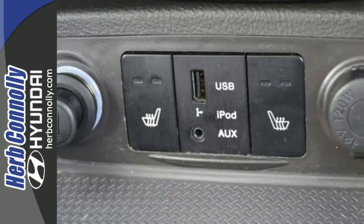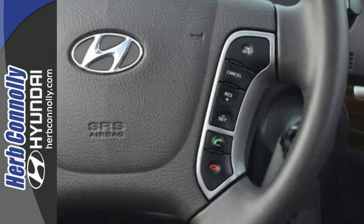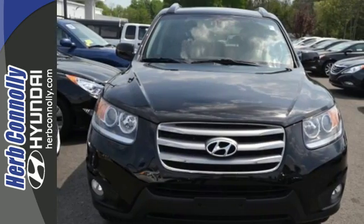For your money, there's no better SUV that brings as much performance, style, and safety together in one package as this Santa Fe. Take it for a test drive today.